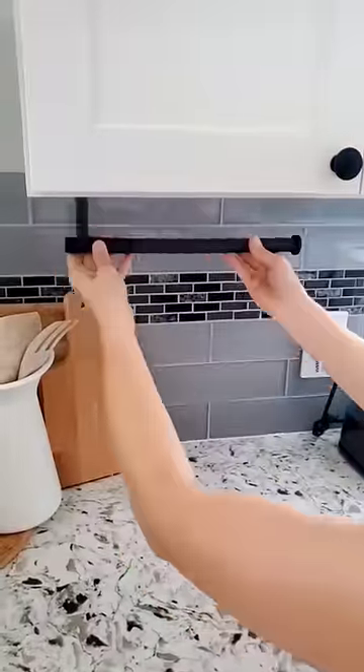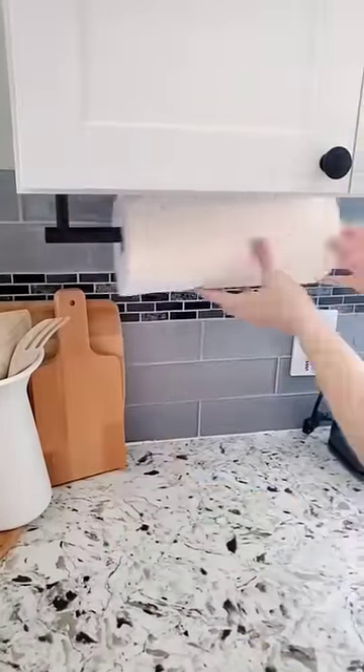Next is this self-adhesive paper towel holder. It comes in four different colors and is perfect for getting your paper towel roll off the counter.